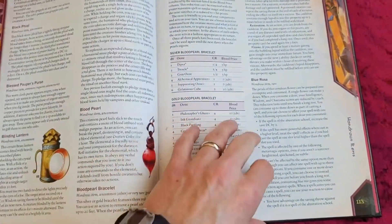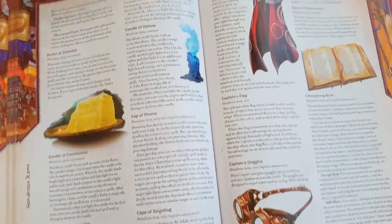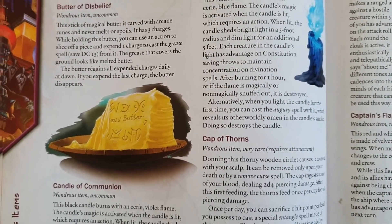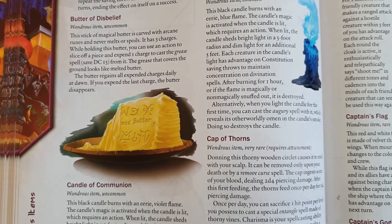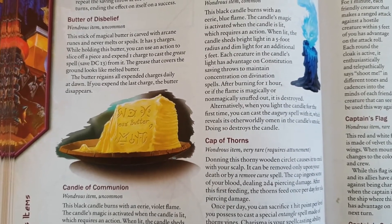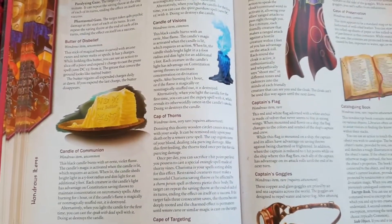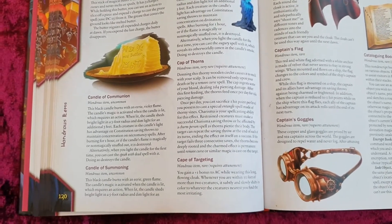Jumping ahead to page 120, this is another fun item called the Butter of Disbelief, created by Megan and Todd. Todd does a lot on D&D Beyond reporting on new Wizards of the Coast books. This butter is really cool — you could get it at a lower level. You slice off a piece, throw it on the ground, and it casts the Grease Spell until the butter's used up. A cool, creative, funny way to create memorable moments, which is what magic items are all about.